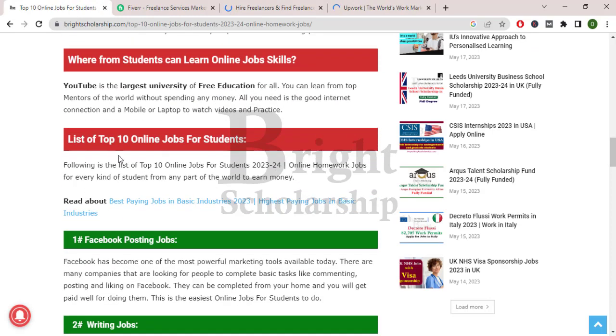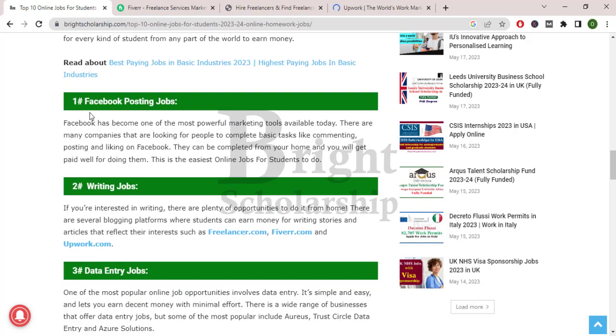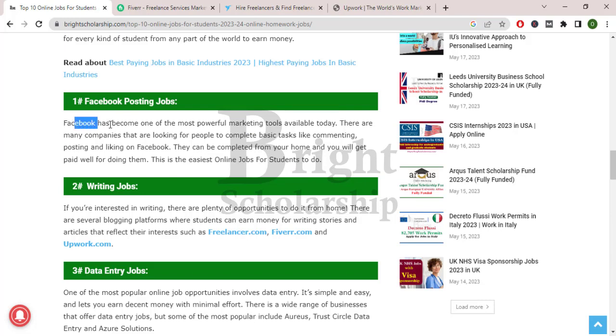Now we will see the list of top 10 online jobs for students. First of all, Facebook posting jobs. Facebook has become one of the most powerful marketing tools available today. There are many companies looking for people to complete basic tasks like commenting, posting, and liking on Facebook. These can be completed from home and you will get paid well. This is the easiest online job for students.